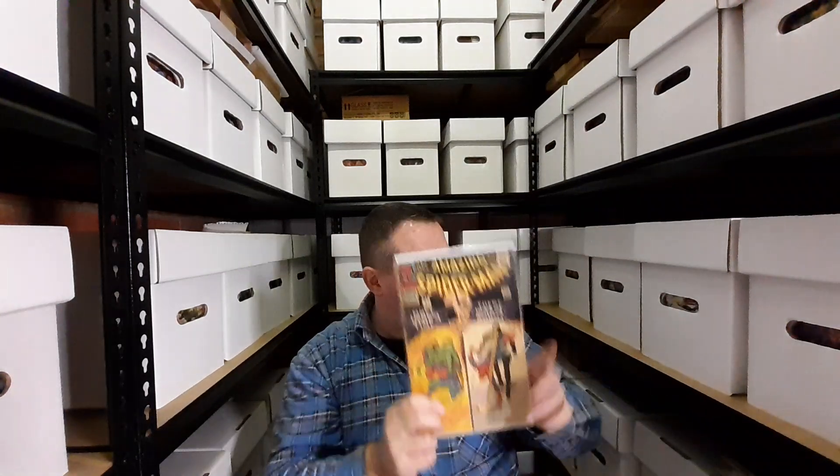Amazing Spider-Man issue 37 — the first appearance of Norman Osborn. It's a shocking cover. I actually think this is also the first appearance of Robot Master, but the key note here is the first appearance of Norman Osborn.